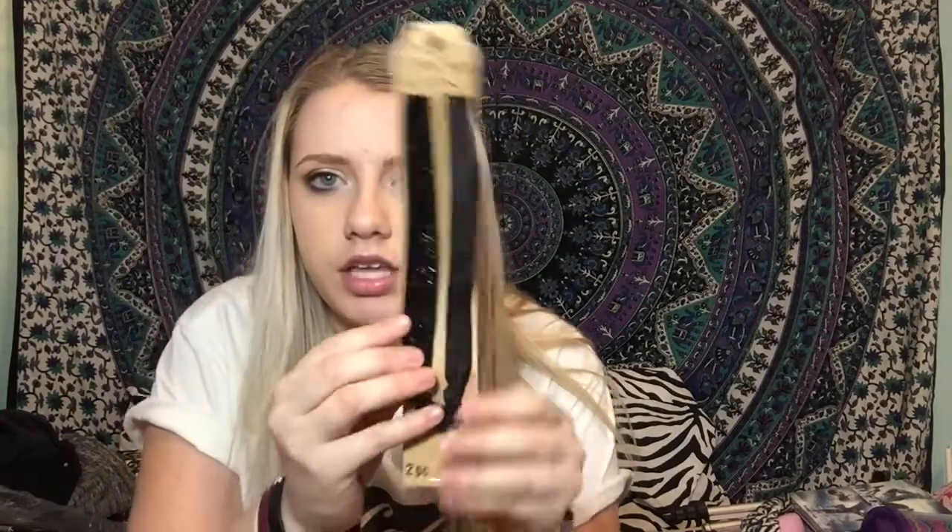I got scrunchies from Claire's. I saw these in there once when I was there with my friends. Normal ponytails too, because I always need these — I'm always looking for them and I can never find them. Next I got these cute tiny pretty headbands. I don't know where they're from, but I think they're really cute.